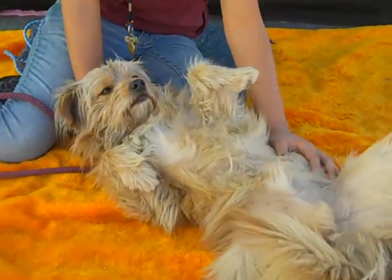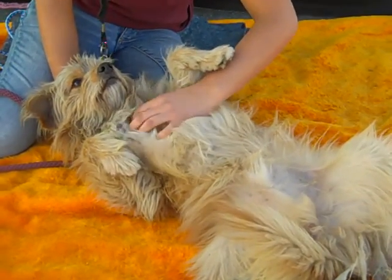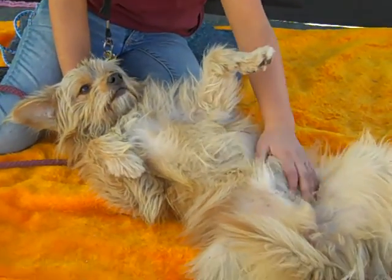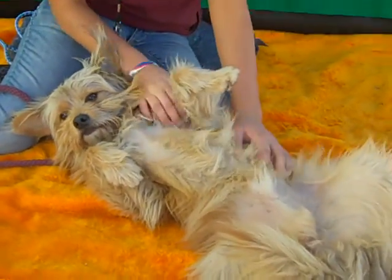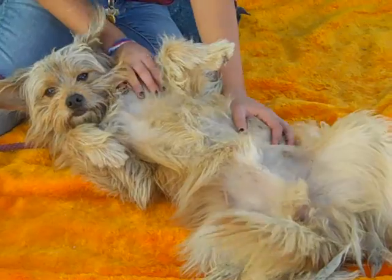This guy looks like Benji. He is submissive. He is sweet. As you can see, he adores belly rubs. He just rolled over. As soon as our volunteers sat down with him, he rolled over and said, 'Rub my belly,' and he just loves it.